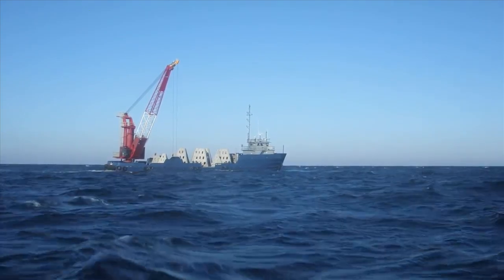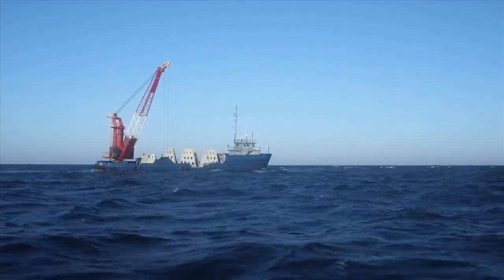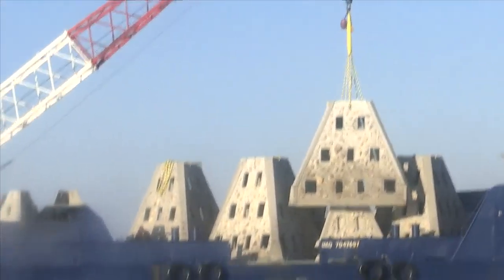The man-made reefs will not only impact the environment and the economy, it will also affect the dive community. Number one, people like to just even sightsee to see the fish life that's on there. Number two, spear fishermen like to harvest fish off of those reefs, so it's great for divers.